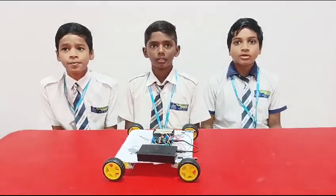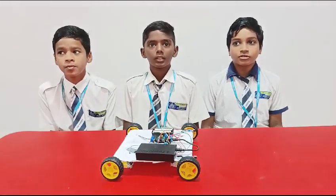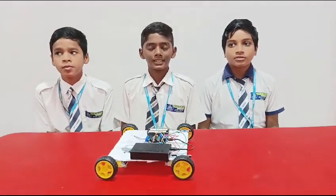Andhra Pradesh, Visakhapatnam. We have done one project for the regional marathon. Our project name is Exit Detector Robot.